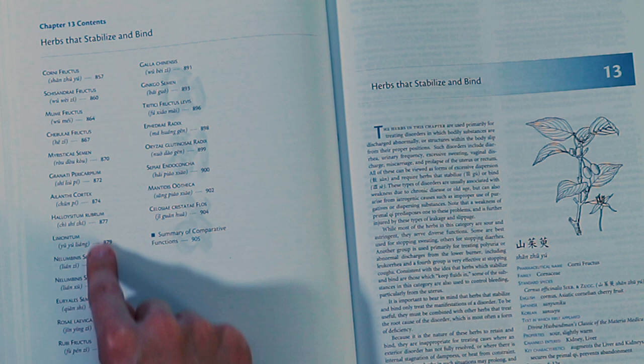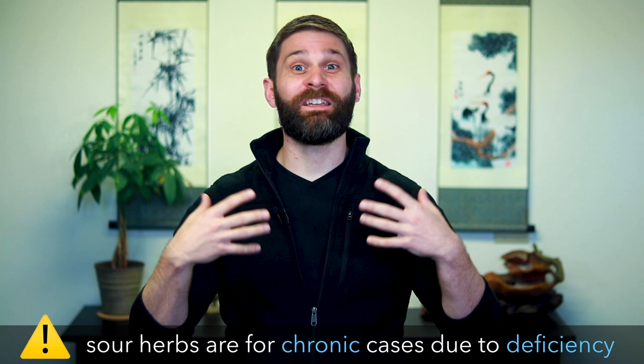The thing we want to be careful of though is that these herbs are for chronic long-standing cases due to deficiency where chi is failing in its function of containment. So if we have chronic long-standing diarrhea due to spleen chi deficiency, then we can use sour herbs to stop the diarrhea. However, if we have an acute case of diarrhea due to an excess damp heat pathogen, then we would not use sour herbs. In that case, using sour herbs would just trap the pathogen inside the body, and that's not what we want.